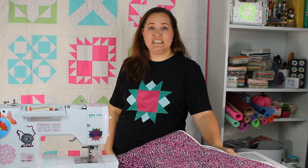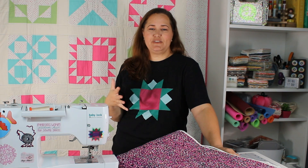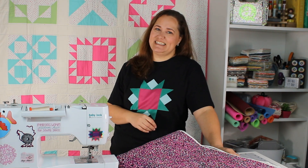Hey there Quilty Friends! It's Karolina Moore, your favorite sewing and quilting YouTuber, and I'm so excited because today I get to share with you the 2024 Block of the Month Calendar Quilt. You ready? Let's get started!